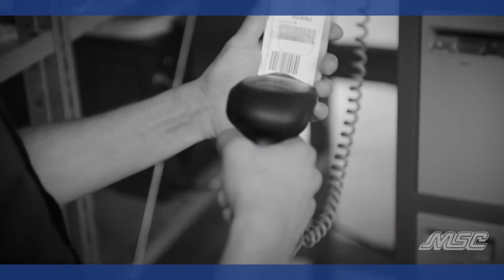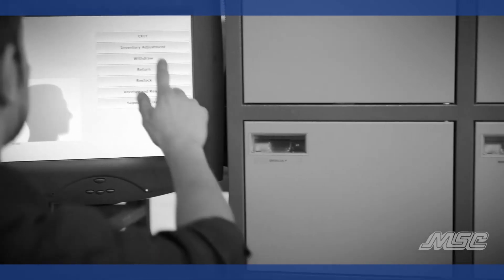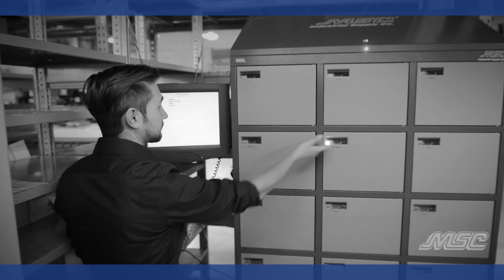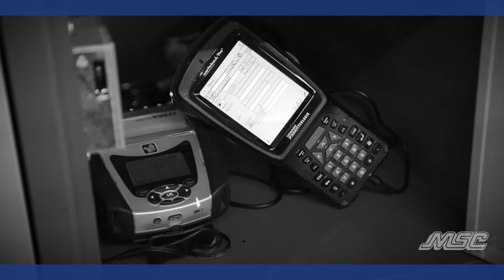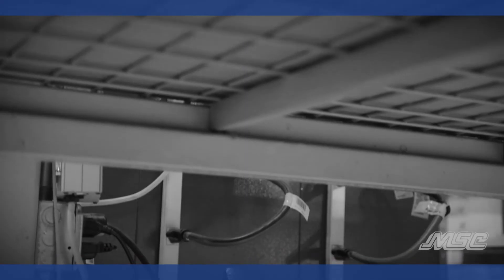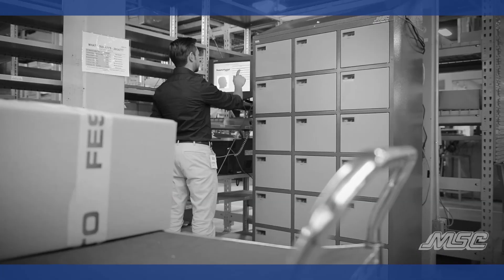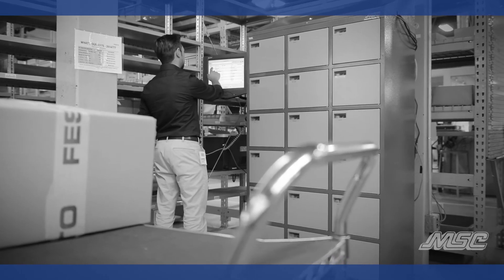The other solution we use is an electronic locker system for our radio frequency scanning guns — RF guns. The software is unique to our solution. It tracks who's taking out what gun, and should anything happen to any of the guns, we know when it was last accessed and by who. The software side is very important to us.